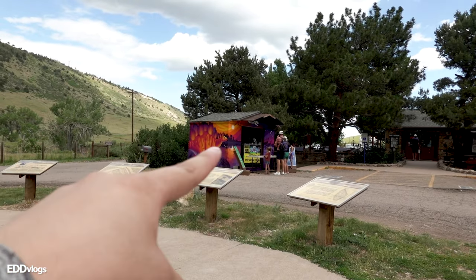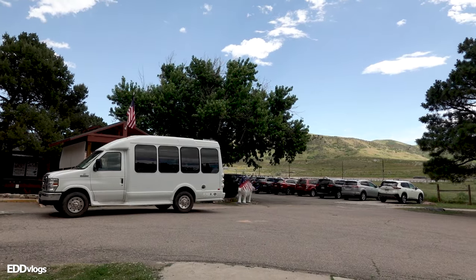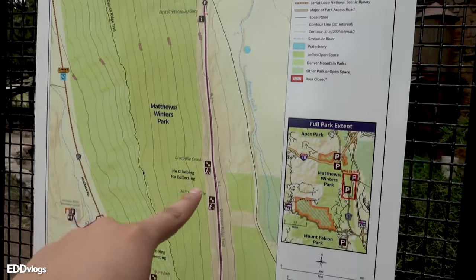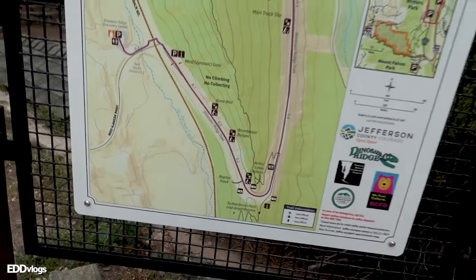The main attraction here at Dinosaur Ridge is a hike where you will be able to see dinosaur tracks and fossils. They offer different options: a self-guided tour with an audio device, a guided tour with a volunteer or expert, and a bus tour for those who prefer not to walk. You can get your tickets at the booth, and there's also a ticket to access the exhibition hall right around the corner. This is the main visitor center, extending all the way to another visitor center location where you can rest before heading back.